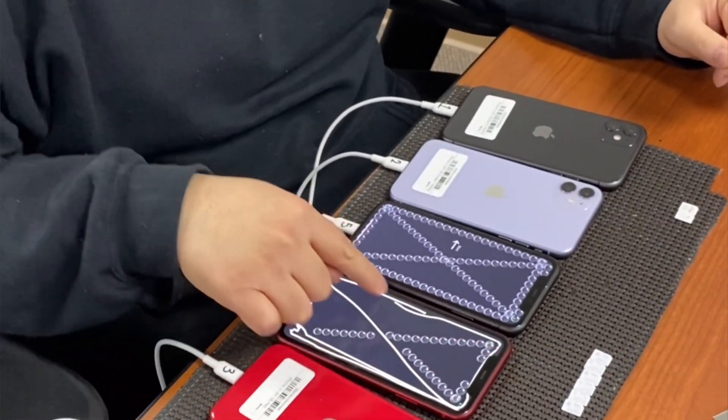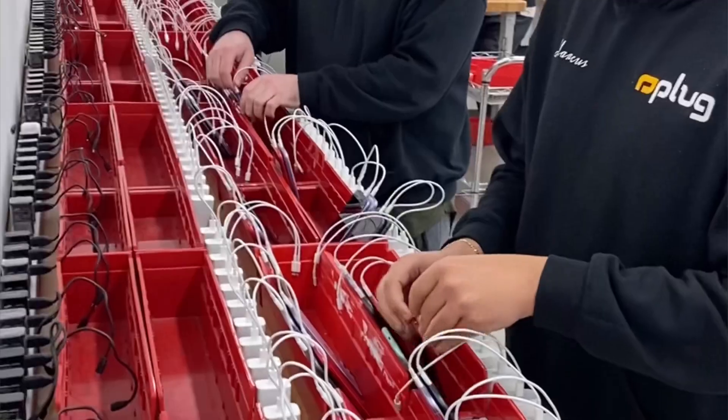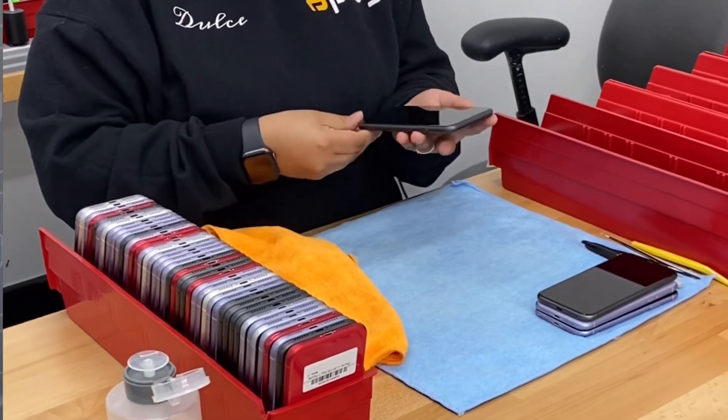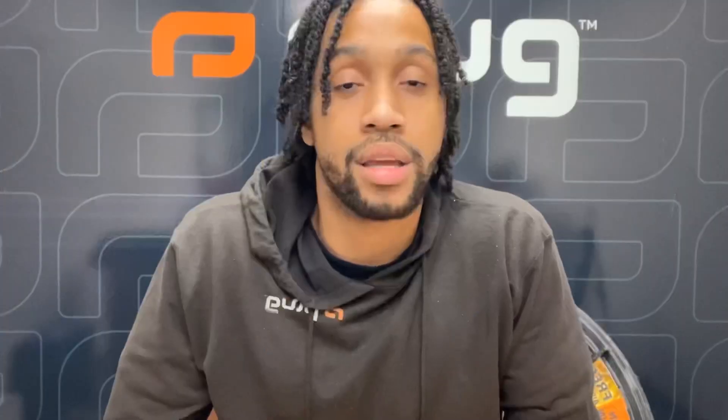Here at Plug, we test each device to make sure it's fully functional and has no issues before we ship it out. To ensure our products meet our incredibly high performance standard, we've developed a proprietary 90-plus point functionality evaluation, deep cleaning, and sanitization process. Specialized technicians at our headquarters hand-test each device — only products that pass our rigorous test receive Plug Certified Pre-Owned status. By utilizing trained in-house technicians and our proprietary process, we ensure quality versus companies that outsource these critical quality checks.